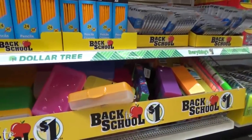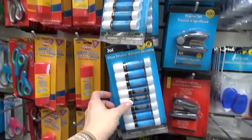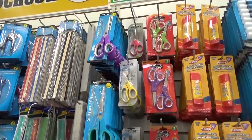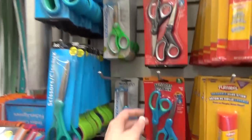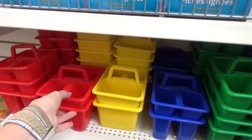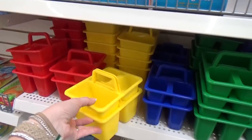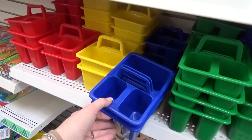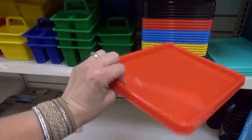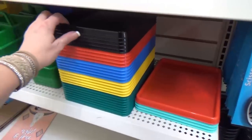It looks like they have all the same pencil cases as last year — I'm not seeing anything new. Now this glue is a good deal; this is definitely going to cost more at Target. This is also a really good place to stock up on scissors — you can get two for a dollar, which is a great deal. I love these little caddies. They're perfect if you have a daycare, preschool, or kindergarten class. This year I'm seeing something new: a little tray, perfect for learning stations or sensory play.